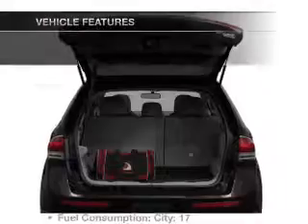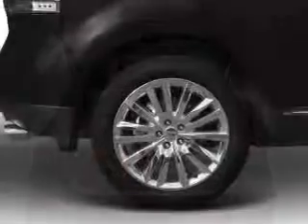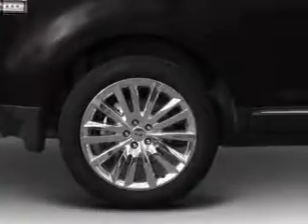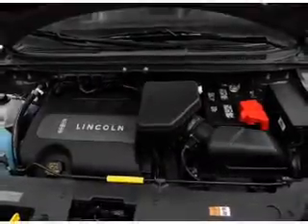Pamper yourself with memory settings. Plus enjoy these notable features that are included in this vehicle: air conditioning, power door locks, power windows, power steering, cruise control, power mirrors, and AM-FM stereo with a CD player.